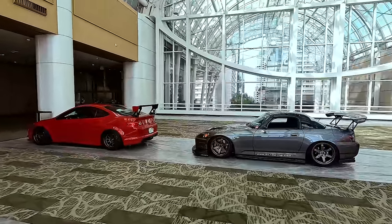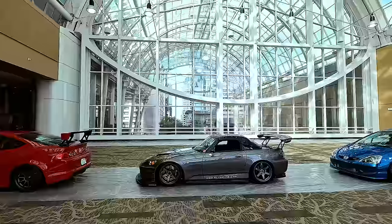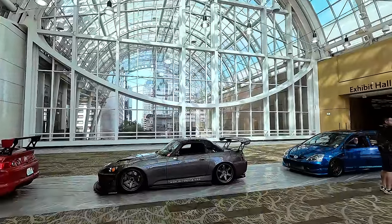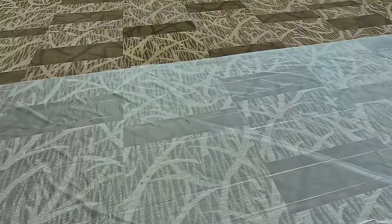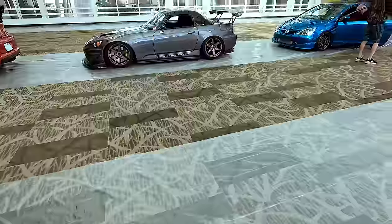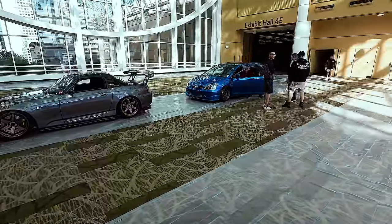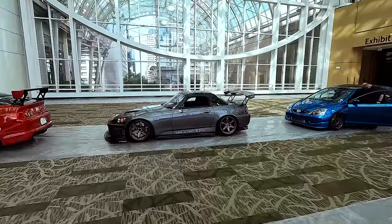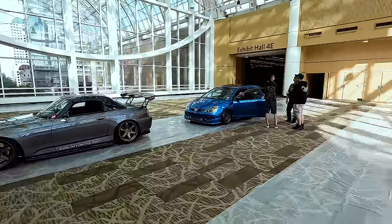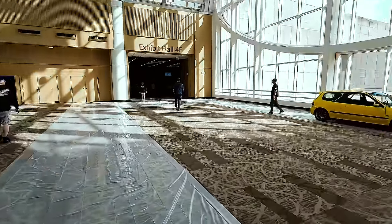It's the main feature car area - got a nice little backdrop here like last year. But we had to lay out plastic because they don't want cars driving on the carpet, so it's going to be a little difficult getting the rest of the cars in here. It's going to be like a game - don't touch the carpet, the floor is lava.